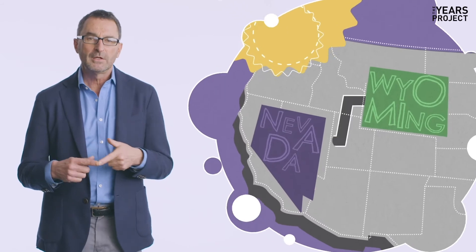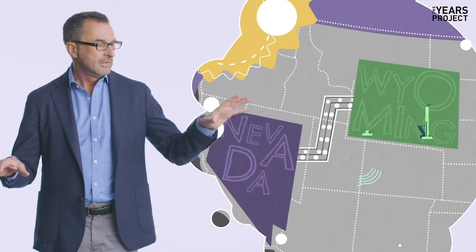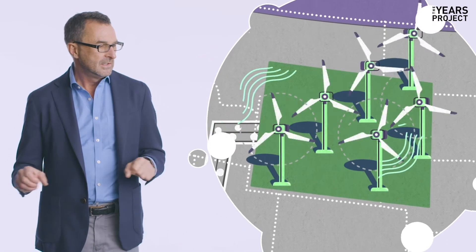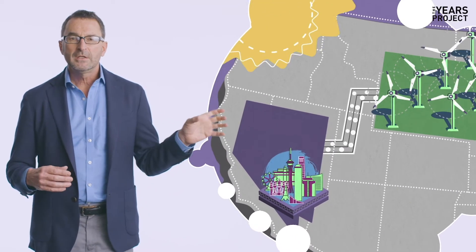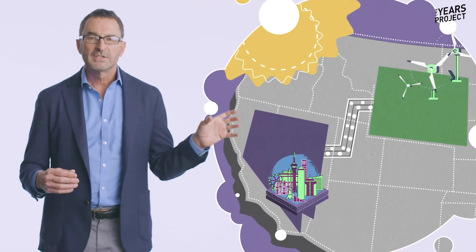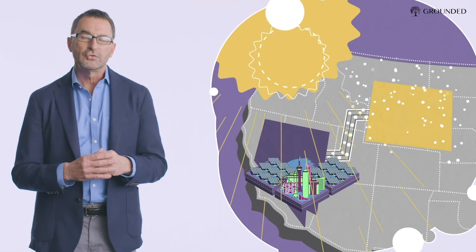Think about eastern Wyoming, which is really the single windiest spot in America, and Las Vegas, Nevada, which is incredibly hot and uses a lot of energy to run all those casinos and everything else. Hook those two together with a big copper cable, and they completely help each other out. The incredible winds in Wyoming can help during the hottest days of summer in Las Vegas, and when Wyoming needs extra electricity because it's so cold, those solar panels in Las Vegas can help do the trick.